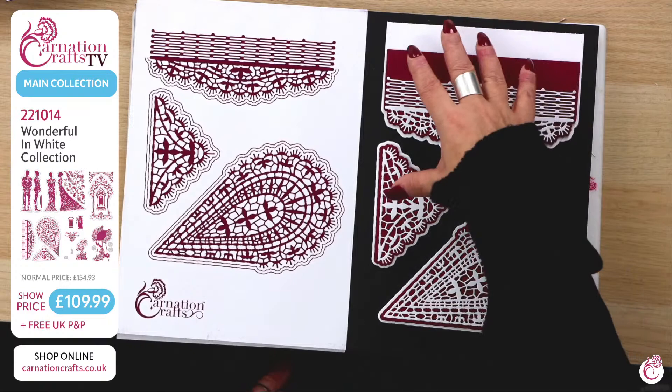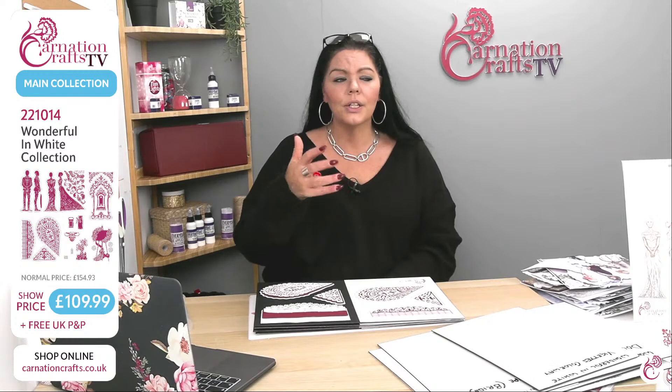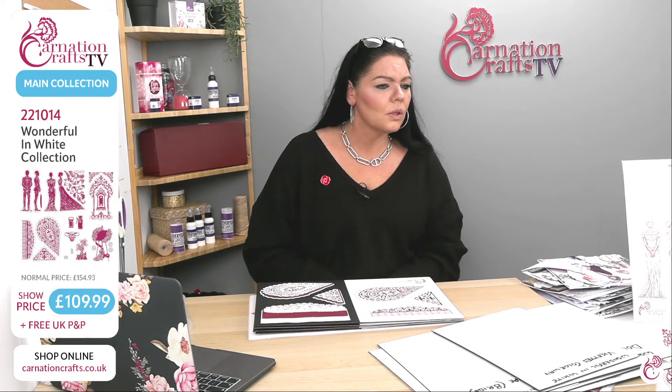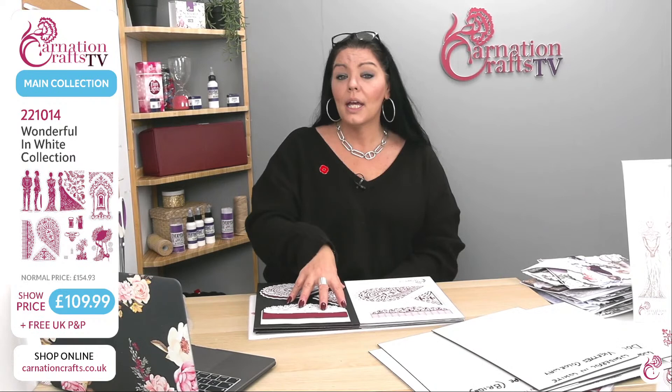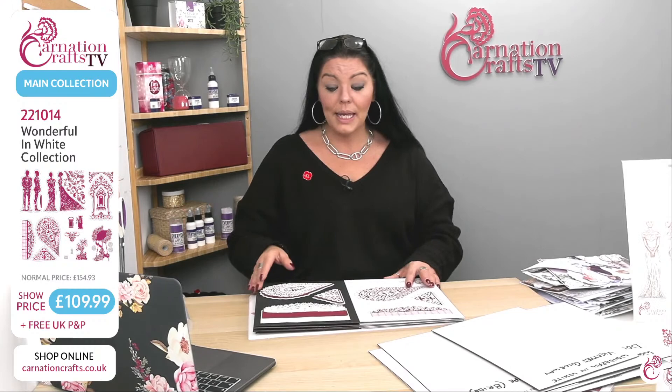Think of the card shapes you're going to be able to make with this and how we're going to be able to use it. If they do want that by itself, it's 221016. That's my big shout-out for today — if I could only afford one die, that's the one I'm going for because I'm going to use it a million times. It's brilliant, as is always with Carnation.